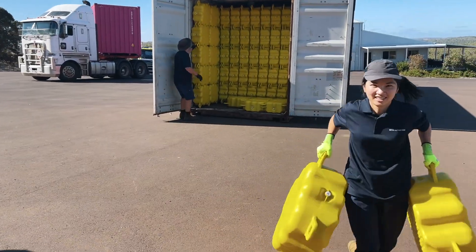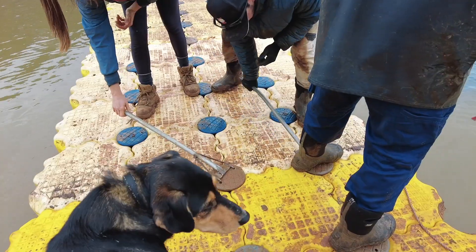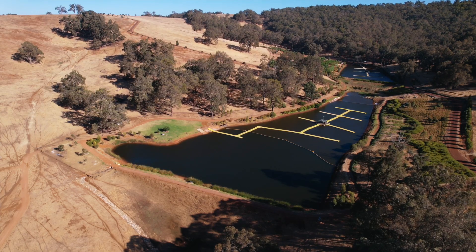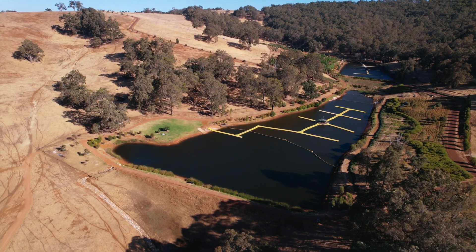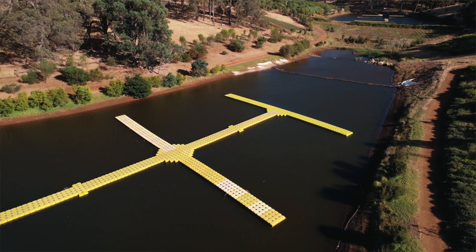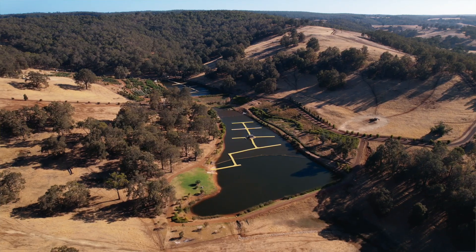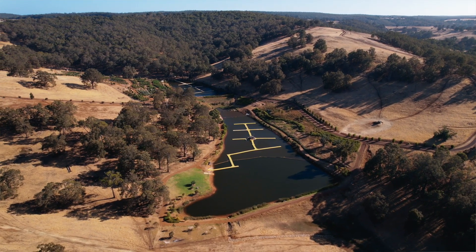After the water reached a good level, we started to build the pontoon — around 250 metres of pontoon last year. The Christmas tree layout is designed to reach a maximum area of the dam, with a middle trunk and arms extending each side to cover more space.